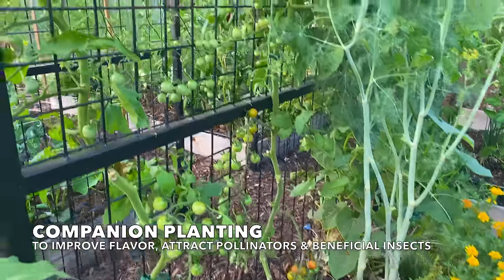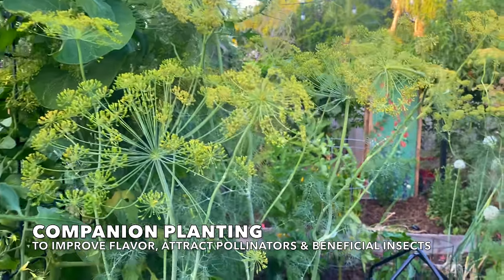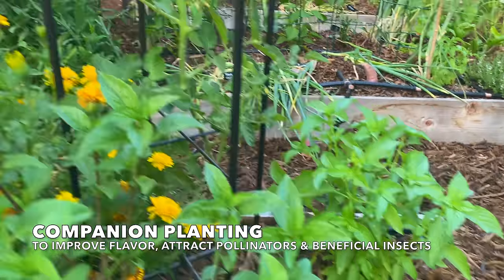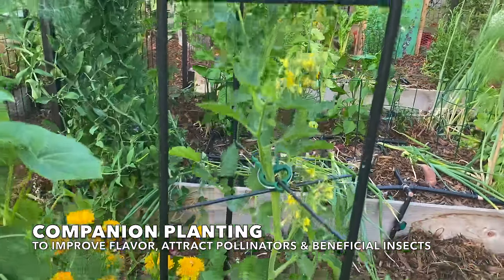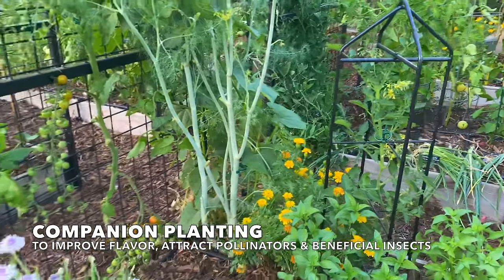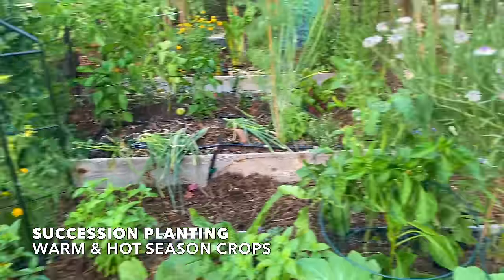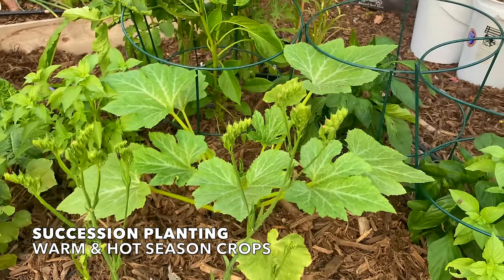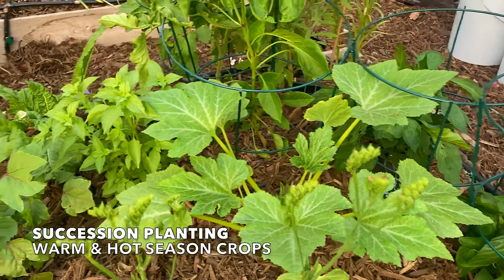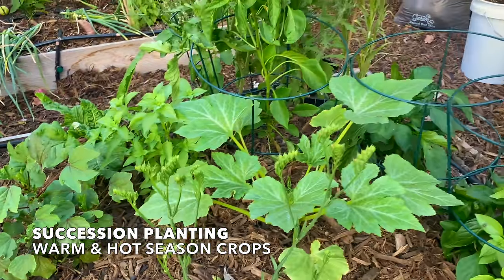We've got the super sweet 100 tomatoes here with dill — a favorite companion of tomatoes — and also basil here and here. There's also a smaller tomato plant surrounded by basil and marigolds. Dill, marigolds, and basil are all excellent companions for tomatoes. In this same bed there is also another squash plant that will get larger, take over the bed a bit, and then finish up. And there's also a roselle plant here ready to take over this bed once that squash plant finishes up.